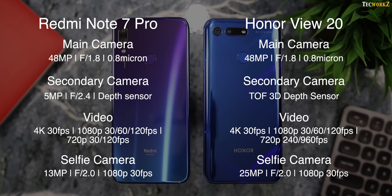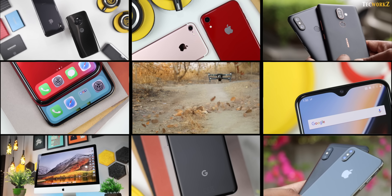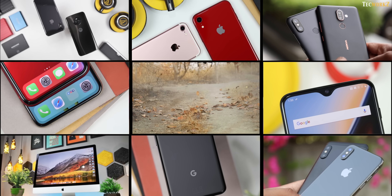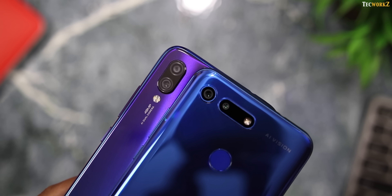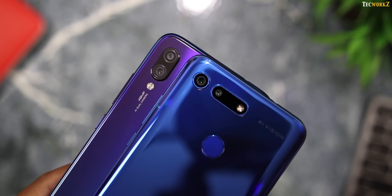Before moving on to the image and video samples from both these phones, if you are new to this channel, make sure to hit the subscribe button and the bell icon. I have made separate dedicated camera reviews of both these phones, so if you want to check out a lot more image and video samples, I suggest you check those videos out. I'll leave links to them in the description section.